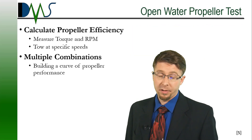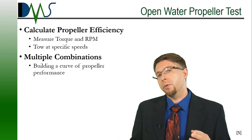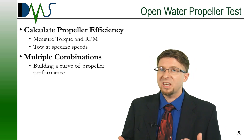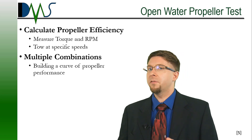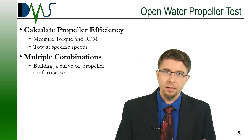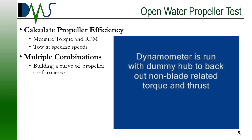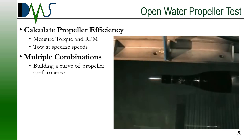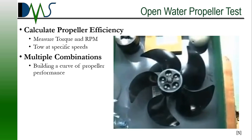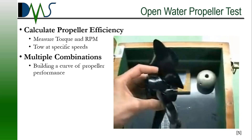Next up is the open water propeller test. The calm water resistance test only covered resistance — how much the ship drags through the water. It doesn't cover the propeller or the efficiency losses of the propeller. This is where the open water propeller test comes in. If you want to test a new propeller, this is what you're going to do. Oftentimes you'll do this even for a conventional propeller that already has standard data, just to maintain consistency of model data within the towing tank.